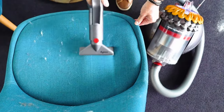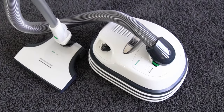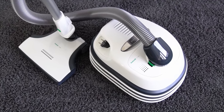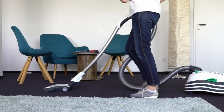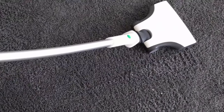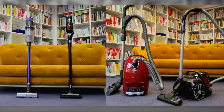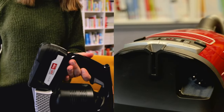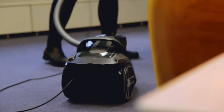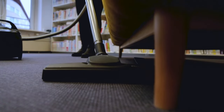A vacuum cleaner must transport dirt to its bag or dust container without exception. Whether this is successful depends on the suction power — the stronger the airflow at the floor nozzle, the better it manages even demanding tasks. That is why suction power is the most important criterion when evaluating vacuum cleaners, regardless of whether it is a suction robot, stick vacuum cleaner, or classic floor vacuum cleaner.